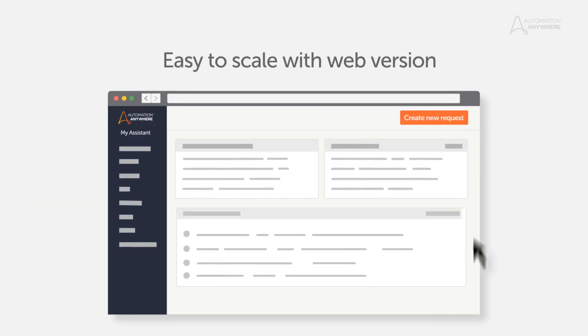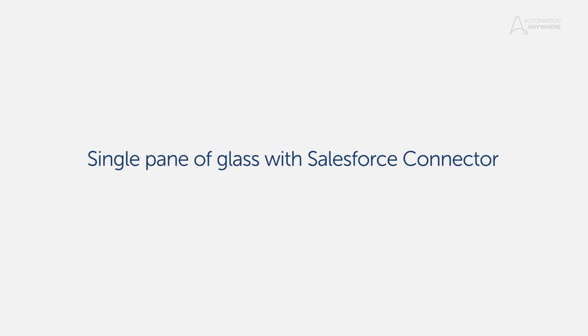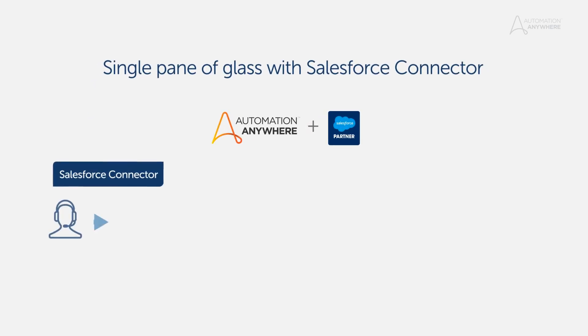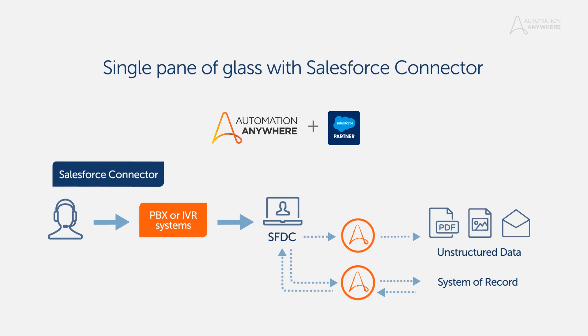ARI helped automate the most time-consuming repetitive processes with a single click. Accessible from anywhere through a single pane of glass, employees collaborate with bots to complete tasks across any system, such as Salesforce, in a fraction of the time.